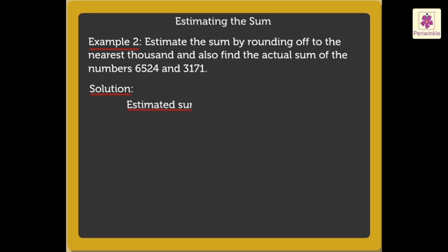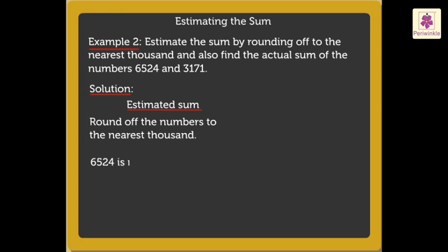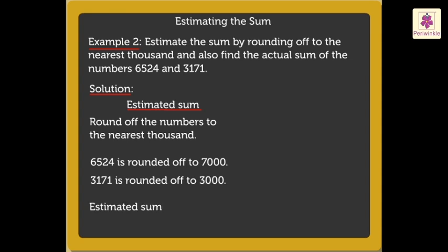Here, to estimate the sum, round off the numbers to the nearest thousand. So, six thousand five hundred twenty-four is rounded off to seven thousand, and three thousand one hundred seventy-one is rounded off to three thousand. Thus, the estimated sum is equal to seven thousand plus three thousand, which is equal to ten thousand.